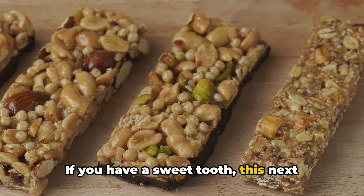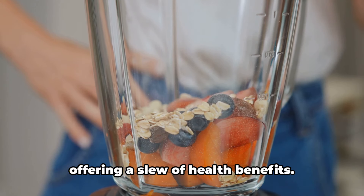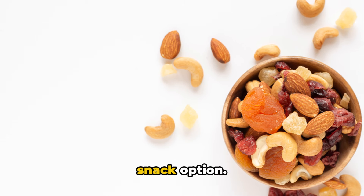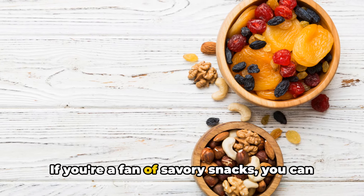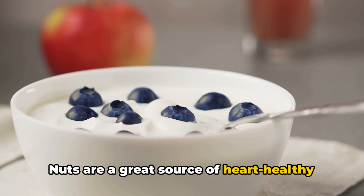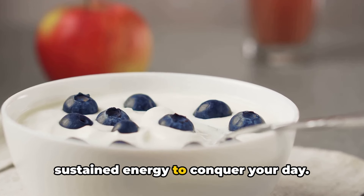If you have a sweet tooth, this next guilt-free snack is for you. Fruit and nut bars are a delightful treat that will make your taste buds dance. They satisfy your sweet cravings while offering a slew of health benefits. Packed with fiber, vitamins, and healthy fats, these bars are a great on-the-go snack option. If you're a fan of savory snacks, you can pair a handful of almonds or walnuts with a piece of fruit for a quick and balanced snack. Nuts are a great source of heart-healthy fats, and when combined with fruit, they provide a mix of protein, fiber, and natural sugars that will give you sustained energy.